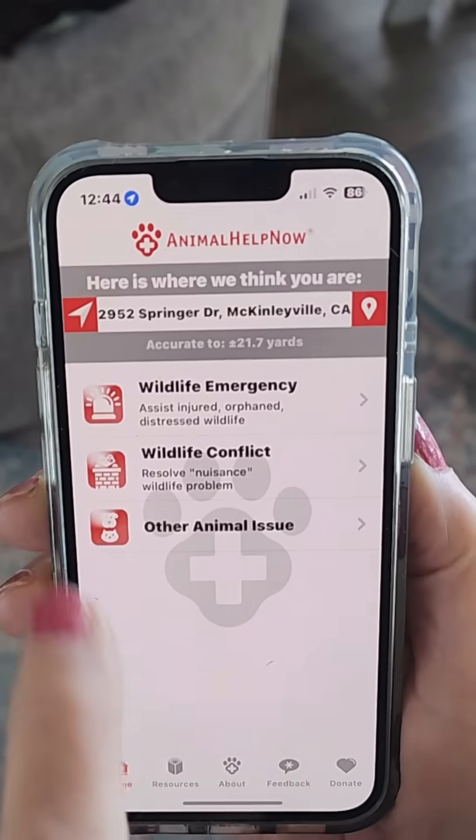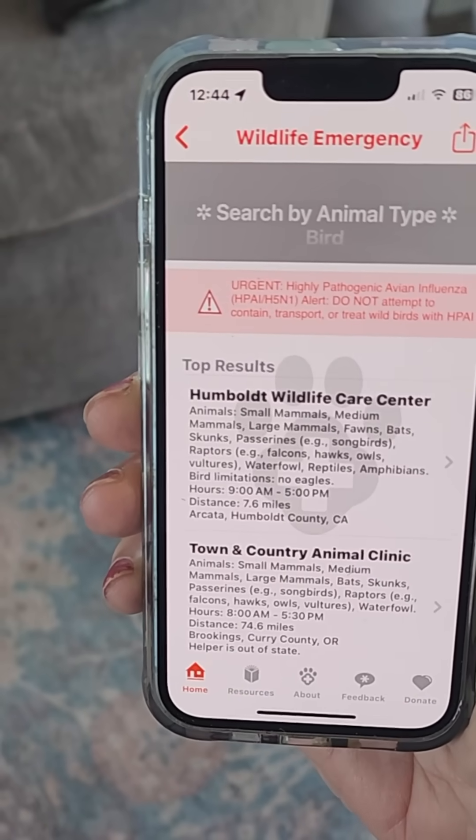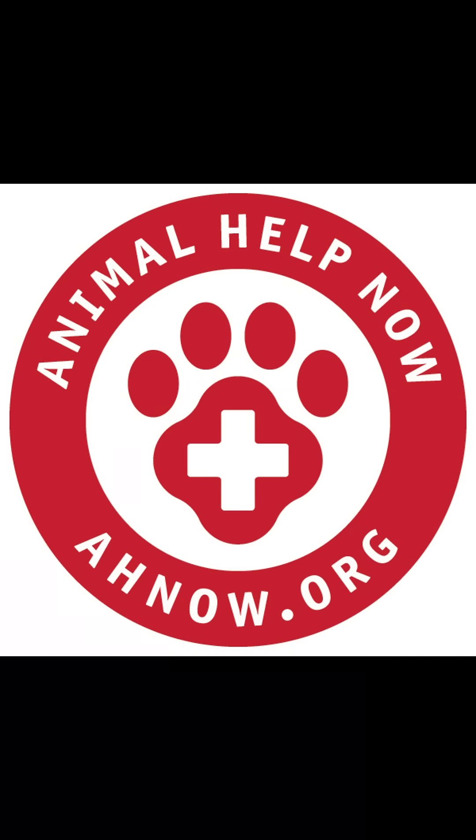If the bird's injured or definitely orphaned — like you're sure it's orphaned — use the Animal Help Now app. It's free. You can download it to your phone and it connects you to local wildlife rehabbers fast.